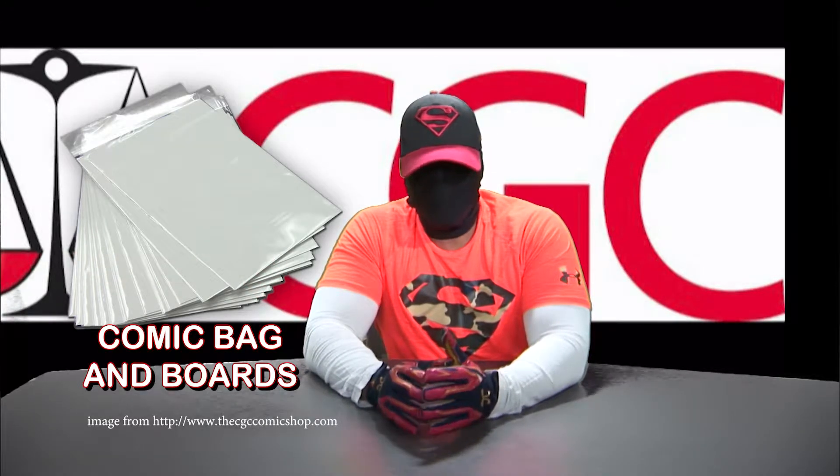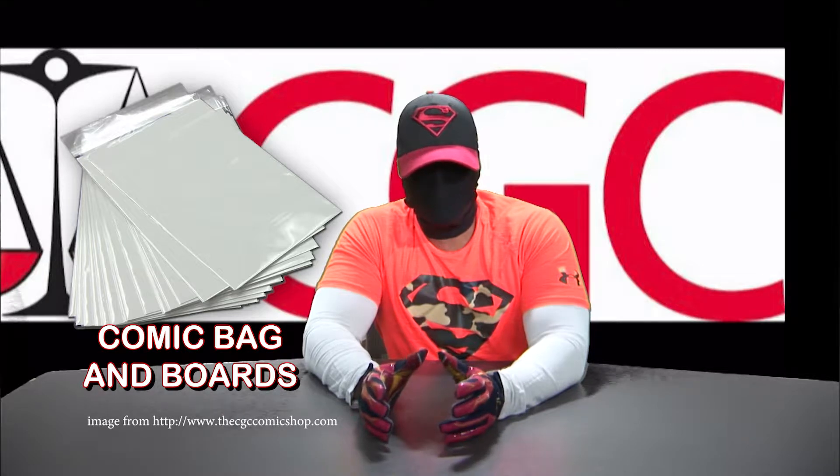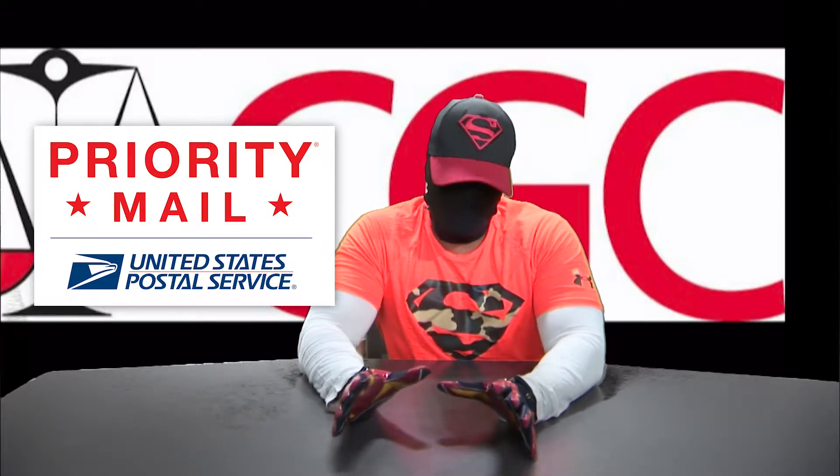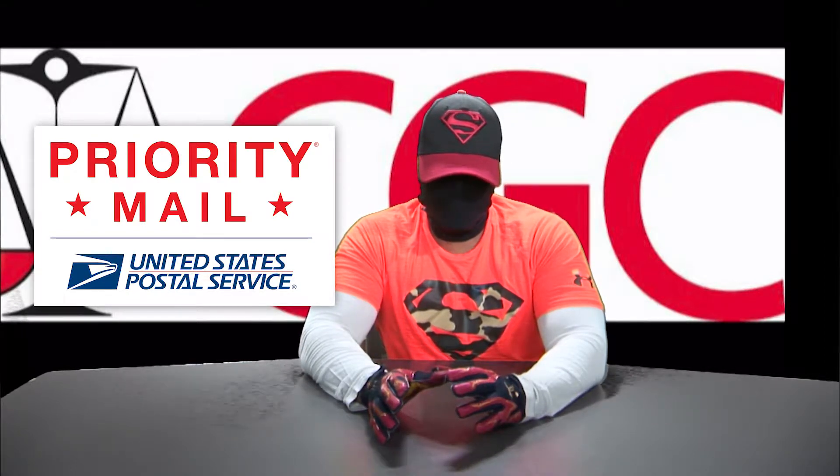First things first, your book should be bagged and boarded. You should have a standard comic book bag with a standard comic book board. In your shipping, you always want to ship priority mail. Most people are going to have quicker access to the post office than UPS, even though they may feel that one is better than the other. If you're using the post office, you want to ship priority mail.